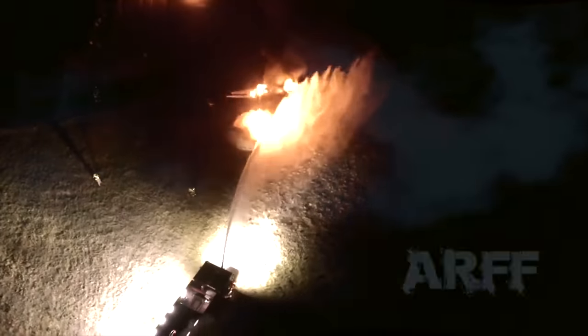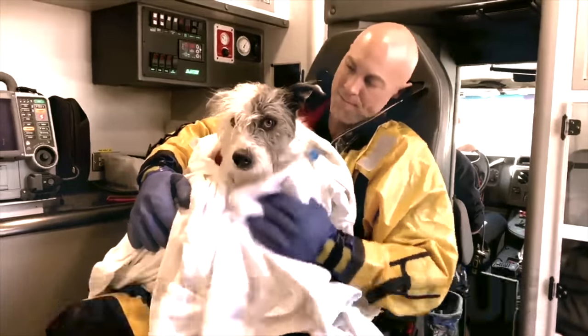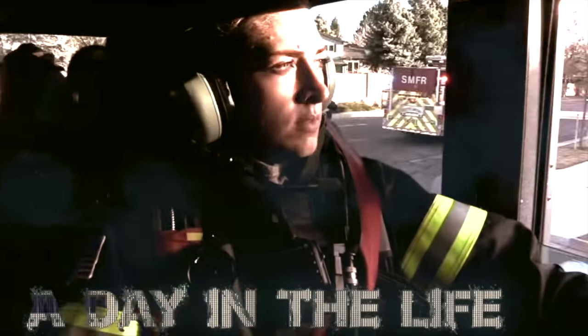We've got a smoke and flame shot, Alpha South. I'll be assuming command. We're in the offensive strategy. We have extensions to the second floor, headed to the third. Let's go ahead and start a second arm.